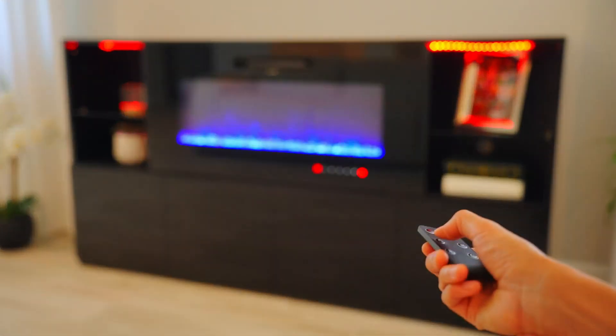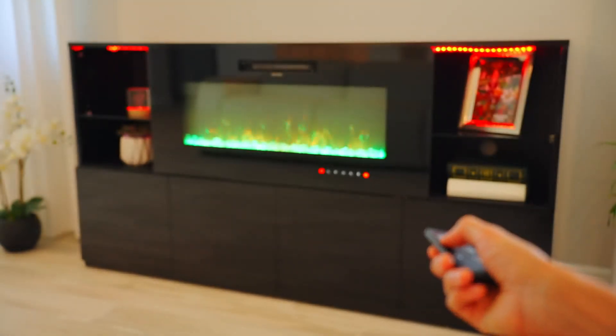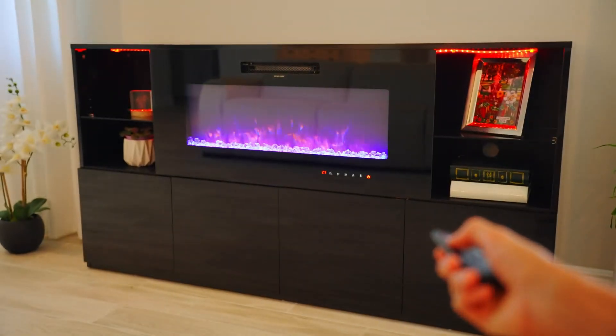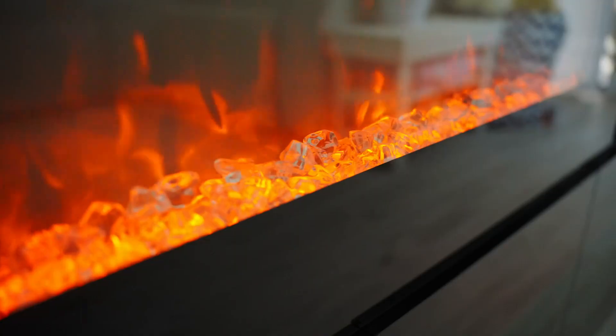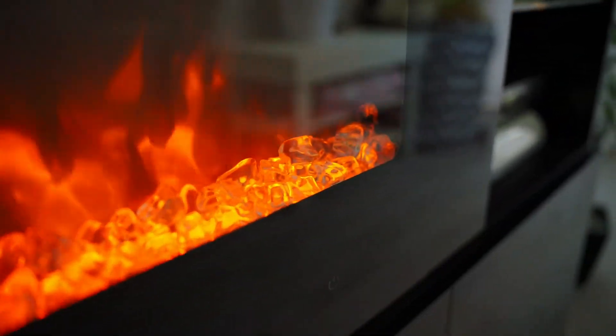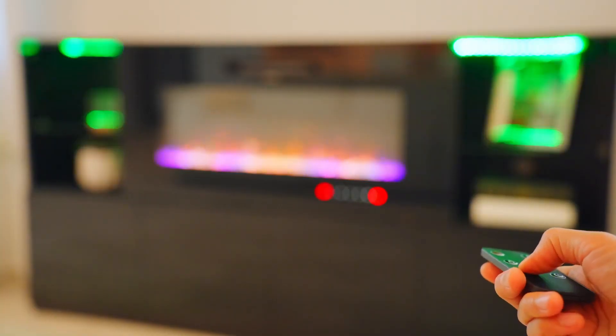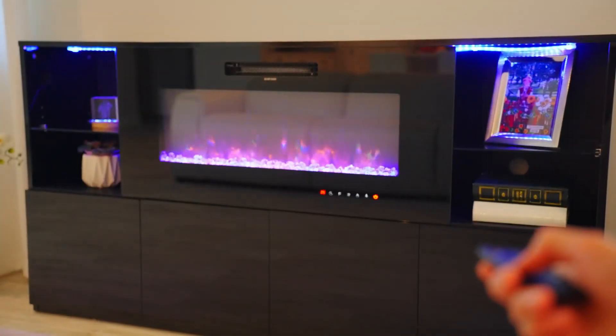One feature that I particularly enjoy is the timer function, which allows me to set the fireplace to automatically switch off after a certain duration. This gives me peace of mind, especially on those nights when I fall asleep watching my favorite shows. The remote has proven to be an essential tool, adding to the overall enjoyment and functionality of this wonderful entertainment center.